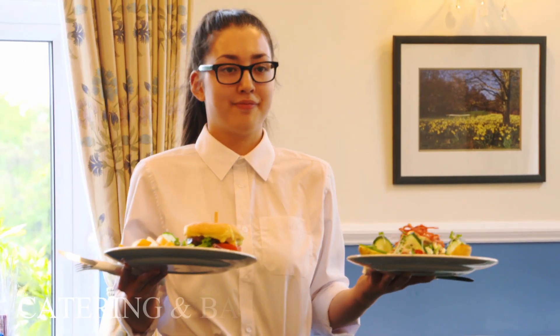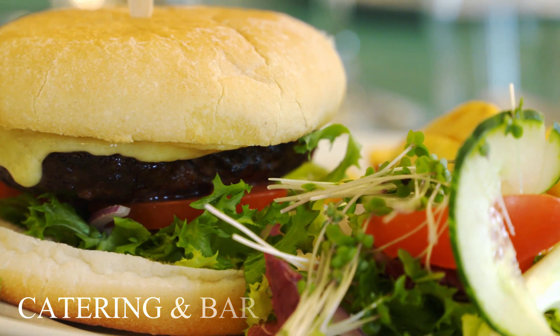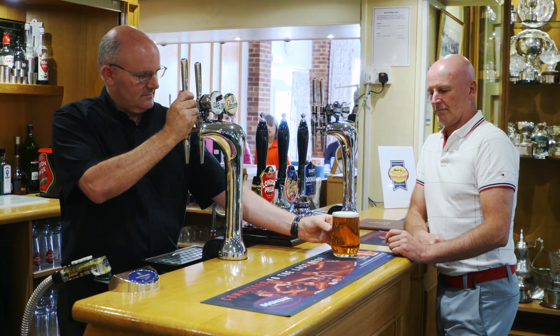Our catering team offers tasty meals from club sandwiches to a gourmet burger. The bar has a varied selection of ales, wines, beers and spirits to quench your thirst or drown your sorrows.